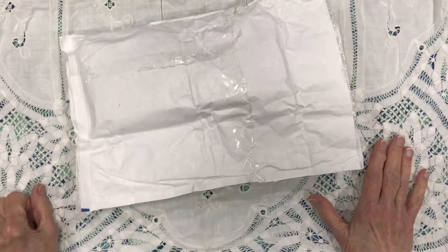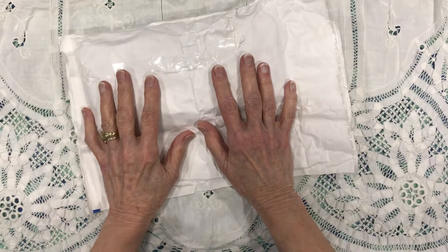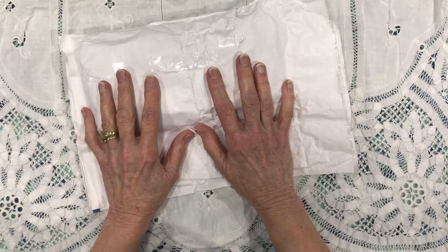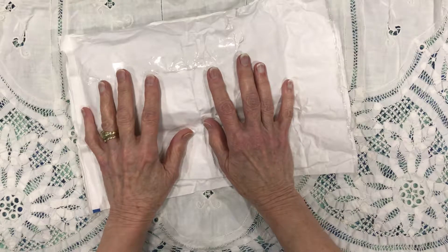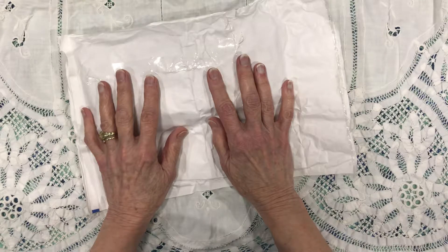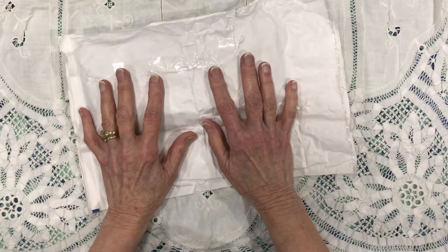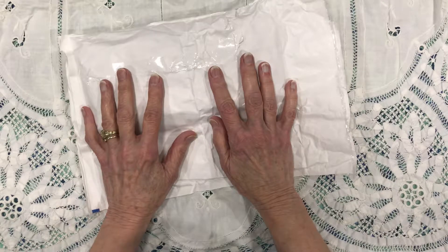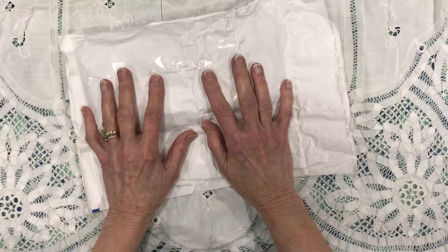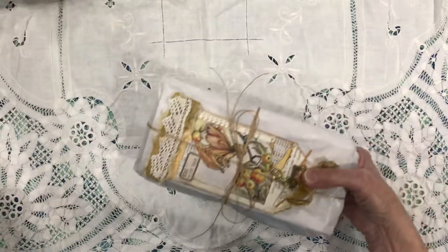Hi and welcome back to my channel. It's Faye from Faye's Journal Emporium and today I'm excited to share a new journal that I recently received from Jackie Chimes. Several months ago I contacted her — I love her work, she's so talented and her journals are always beautiful — and asked if she would be willing to do a journal swap with me and she said yes. I've already recorded the journal I sent to her and this is the one she sent to me. I took it out of the box but I have not opened the bag other than that.